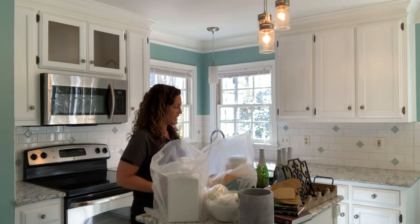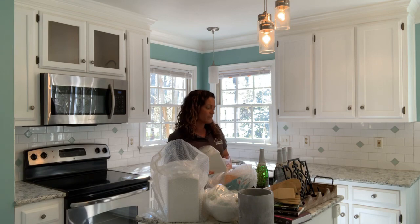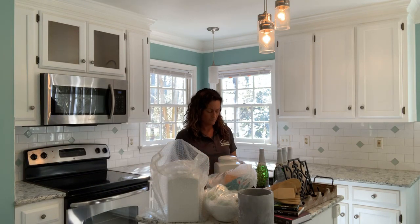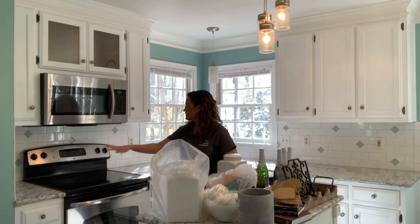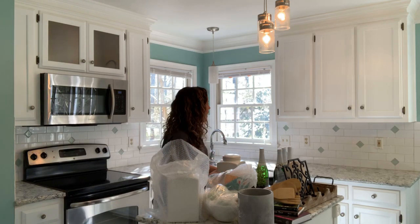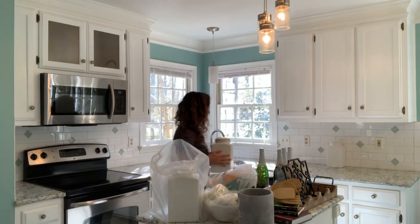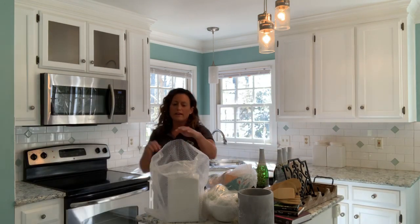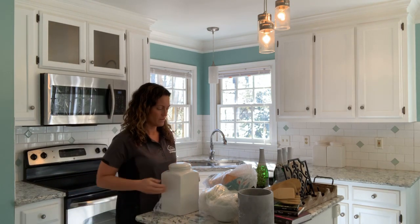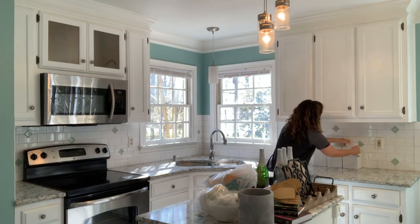Usually the first thing I'll do is take either a cookbook stand or the canisters. In this case, we have a variety of accessories to choose from. I'm going to start with these white canisters. There's not a lot of space here by the stove, so where else could these canisters live that makes sense inside this property? I'm going to place the canisters over here on this longer side of the countertop. Usually you want to group things in odd numbers, so we have three canisters that we're working with today.